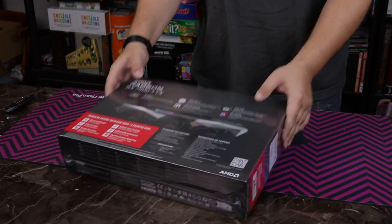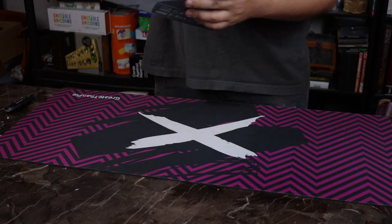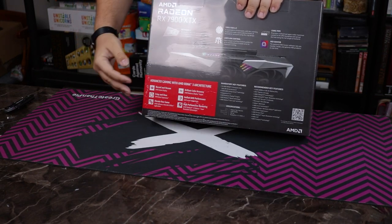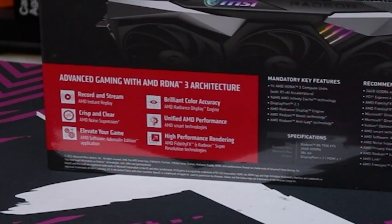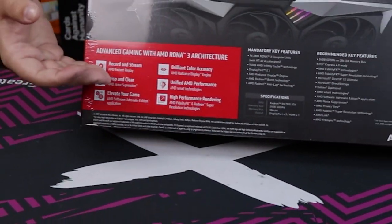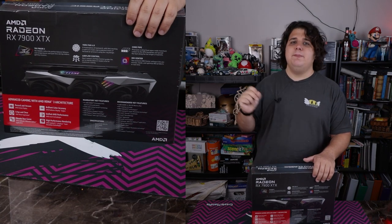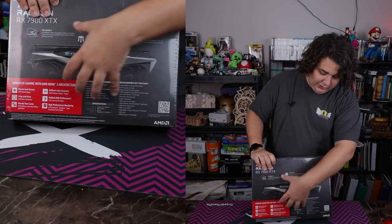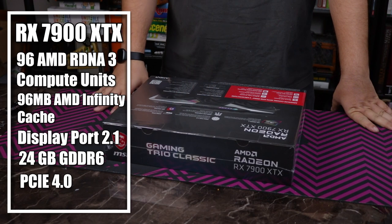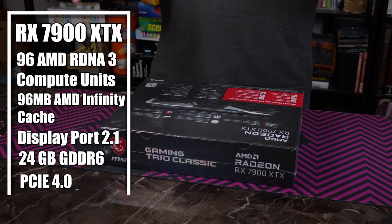Over here we've got some stuff about the MSI Tri-Frozr cooler — it's a triple fan design with heat pipes. On the other side, there's a blurb section with features that are kind of no-brainers, like record and stream at the same time — any GPU built within the last 10 to 20 years can do that. AMD Noise Suppression is the newest feature listed. And then there's Smart Branding, which they still haven't fully executed on, but there's supposed to be a one-button-press smart tuning feature coming this generation. The main GPU specs are also listed here, including how many compute units and the Infinity Cache — I'll put it on screen if you want to read it.